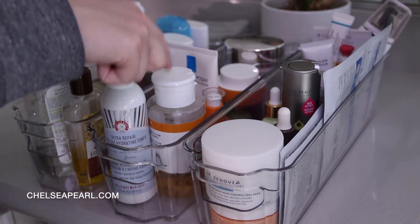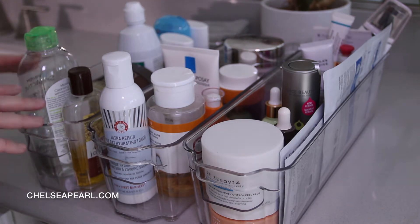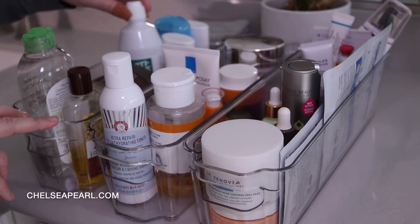The center bin is my main everyday skincare, starting with toners, serums, moisturizer, eye cream, and thicker face creams and backup face creams. The next one is all about makeup removal and everyday essentials — we have micellar water, jojoba oil, and two cleansing balms from Colleen Rothschild.